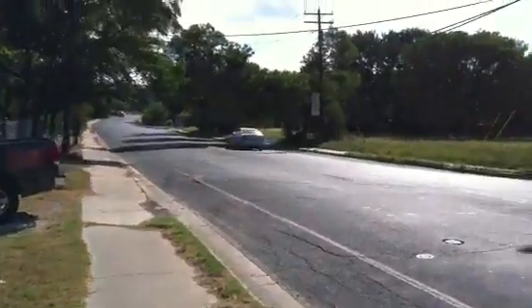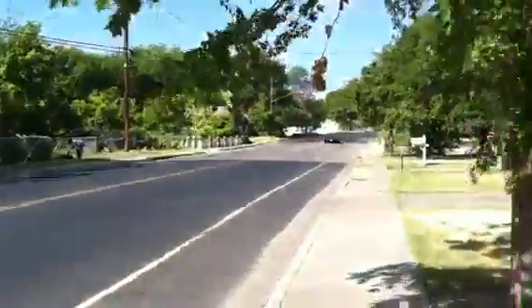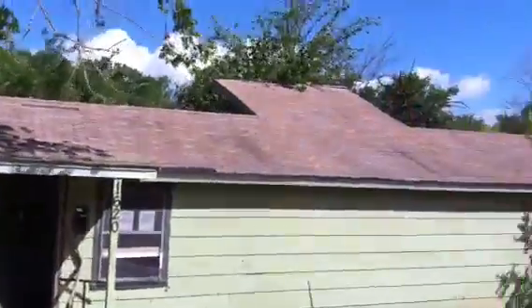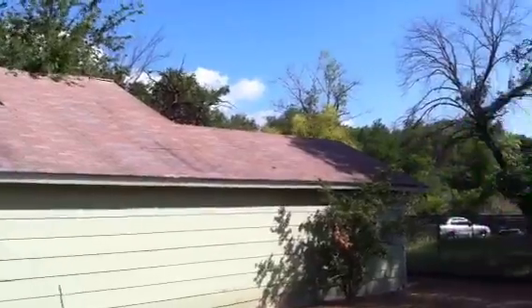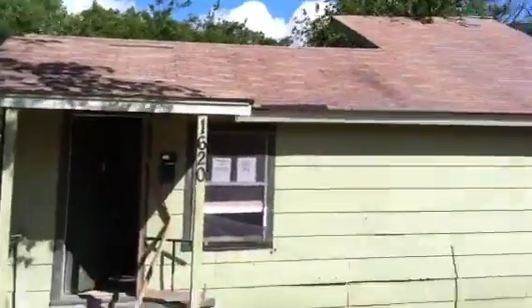This is Ryan with Spyglass Realty and we're looking at 1620 Weberville Road in East Austin. Looks like it needs a little bit of some roof repairs — it's not a new roof.